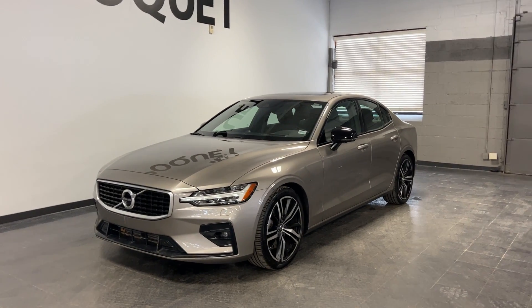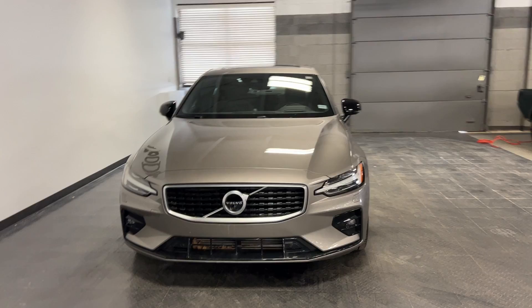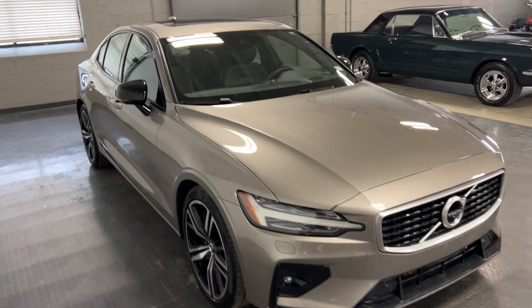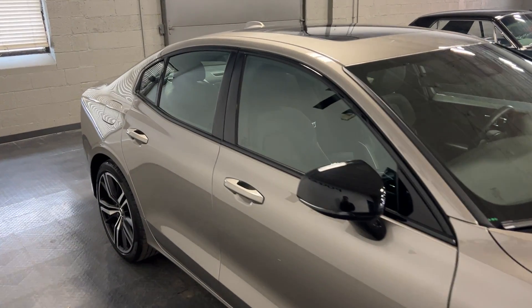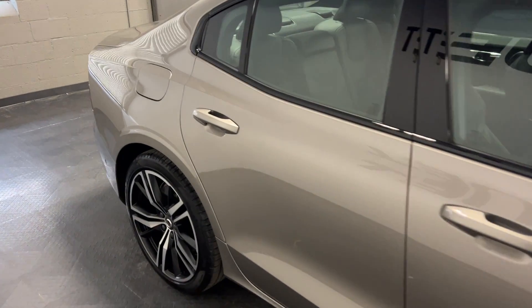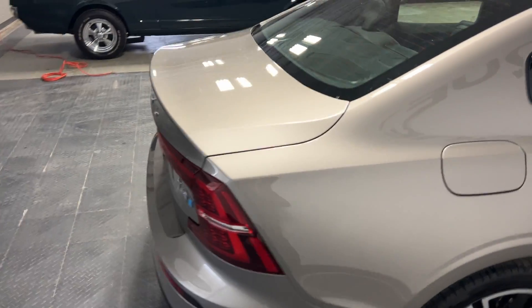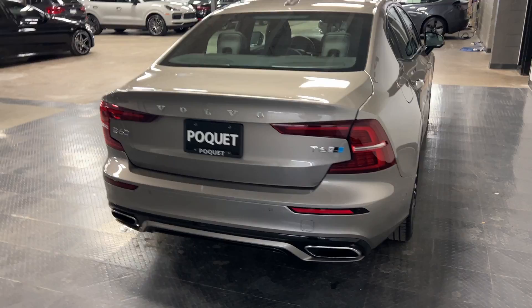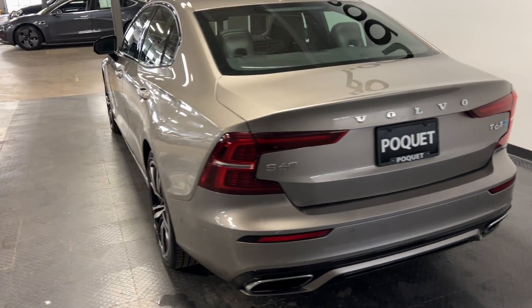We are walking around the 2019 Volvo S60 T6 R-Design all-wheel drive, which has 22,000 miles on it in this pebble gray — just gorgeous. This car has got everything: over $16,000 in options. It's the R-Design, the top-of-the-line model. It's got the Polestar upgrade and the advanced package. Excellent shape, Carfax certified.